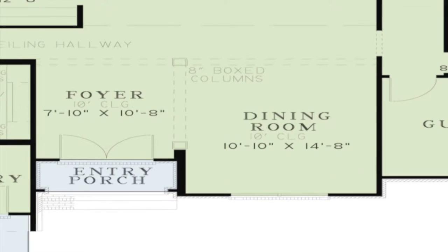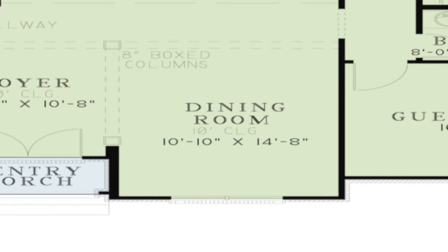To the right of the foyer is the formal dining room. The boxed columns help to separate the space but still allow for easy entertaining.